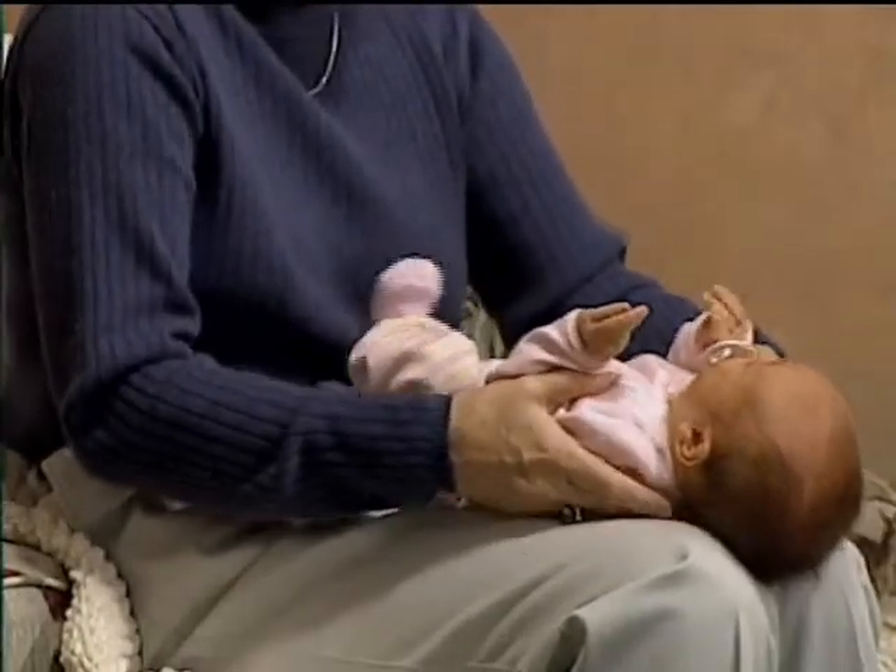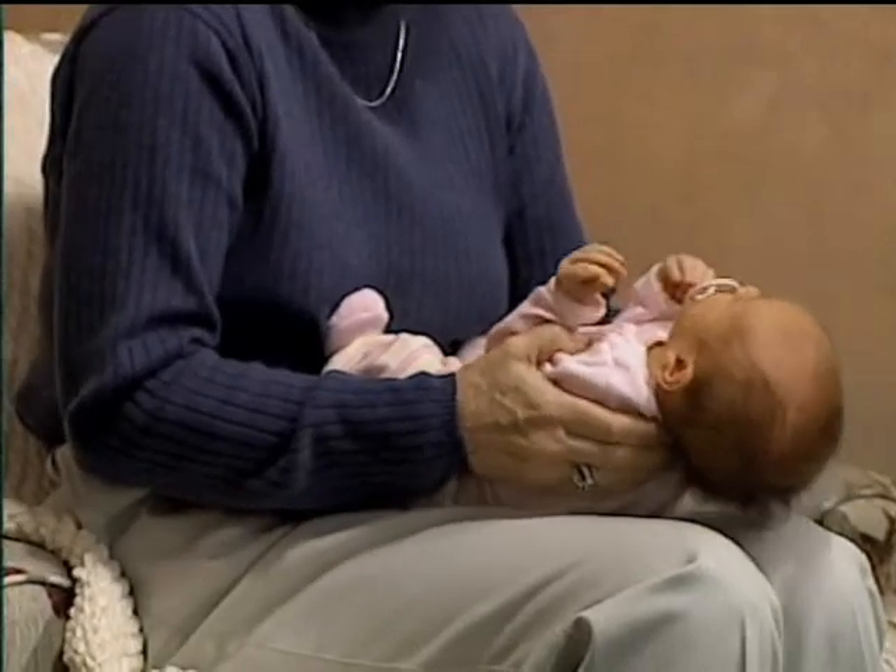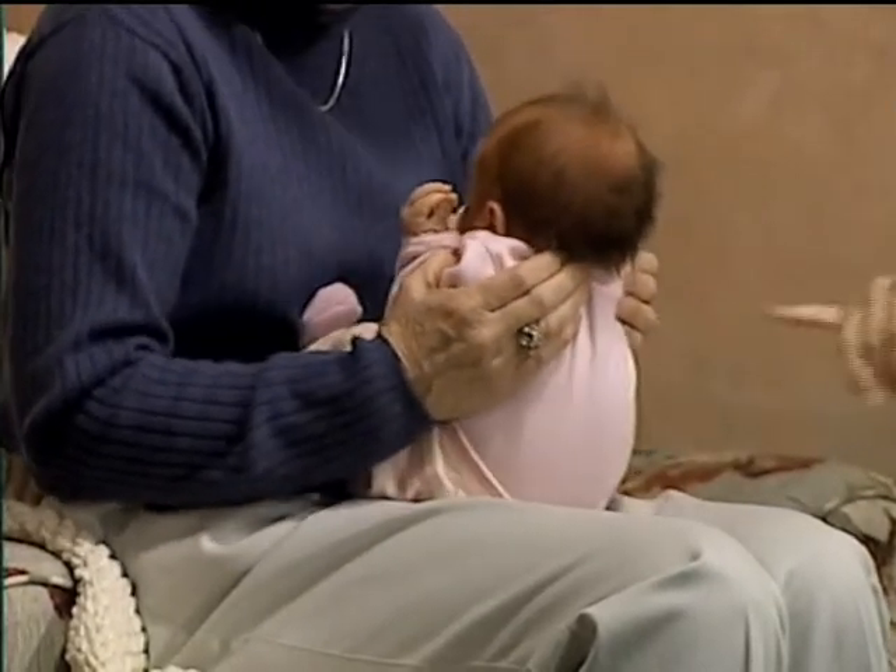Once your baby can do this exercise easily — meaning that his head is not lagging behind and he's not grunting or struggling — then you can make it a little bit harder by doing this exercise from a flat level surface. We're going to do the same exercise: she's pulling the shoulders down and forward, waiting for that chin to tuck before she pulls her on up into sitting. You may only be able to pull your baby up about halfway if that head starts to drop backwards, and that's okay. You can work in that small range until your baby gets strong enough to pull all the way up into sitting. But if your baby's head is lagging all the way behind from the start, you want to go back to doing the exercise from the angle.